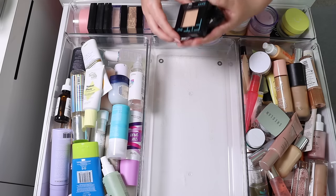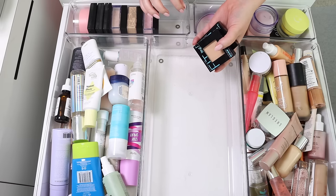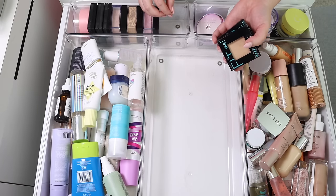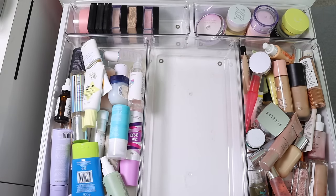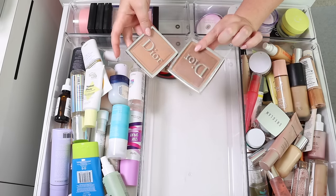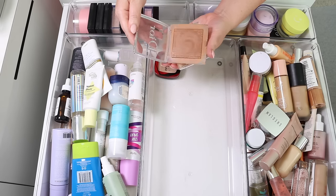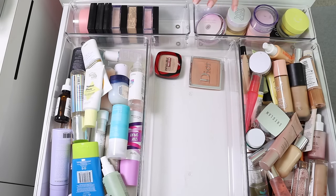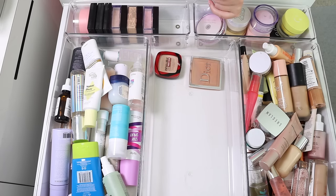First up we have the Maybelline Fit Me powders. I really like these but I don't reach for them, and we're being cutthroat today. I don't use powder every single day anymore — I use them for very glam looks or first impressions, so I should get rid of any I don't use all the time. Some are staying in my collection a hundred percent; I absolutely love these powders. The Elf Halo Glow setting powder I just don't reach for, so that's gone.